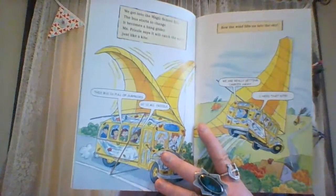We get into the Magic School Bus. The bus starts to change. It becomes a hang glider. Ms. Frizzle says it will catch the wind just like a kite. This bus is so full of surprises. So is Ms. Frizzle. Now the wind lifts us into the sky. We really are getting carried away. We are not the only ones flying on the wind. Wanda's kite is just ahead. Something is behind us. It is a big dark cloud.